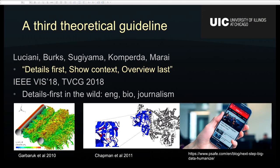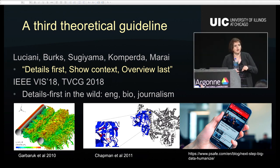This led to a third theoretical guideline: you have the Shneiderman mantra — overview first. You have the Van Ham and Perer mantra — search first. And here's a new mantra: details first, show context, then summarization or overview last. We know this mantra is correct because when our co-authors observed ten other CFD experts in their workflow, all of them started with the details. As they put it: the features of interest are hard to define, but when you see them, you'll figure them out immediately.